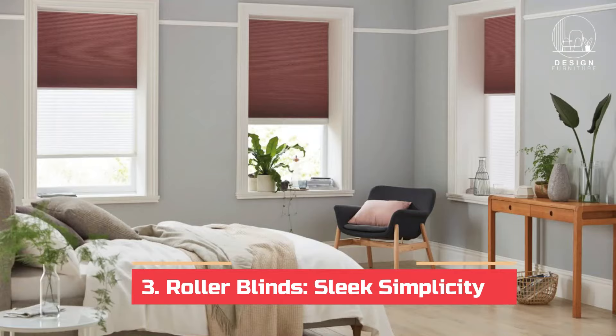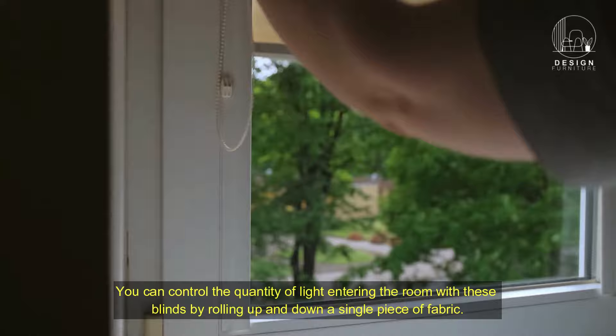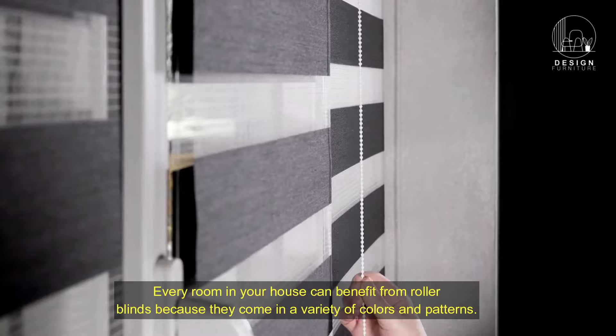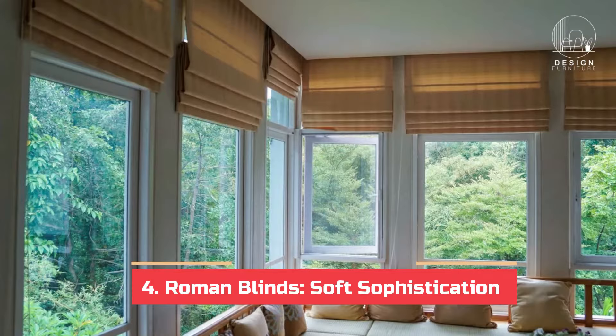Three: roller blinds — sleek simplicity. Roller blinds are the best option if you like a clean, simple design. You can control the quantity of light entering the room with these blinds by rolling up and down a single piece of fabric. Every room in your house can benefit from roller blinds because they come in a variety of colors and patterns.